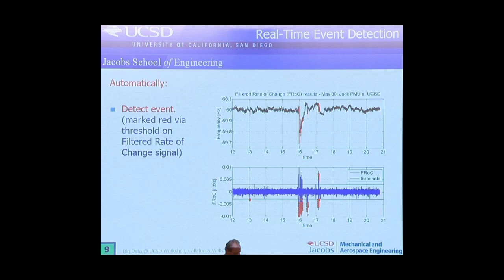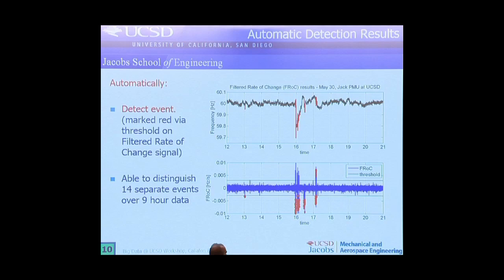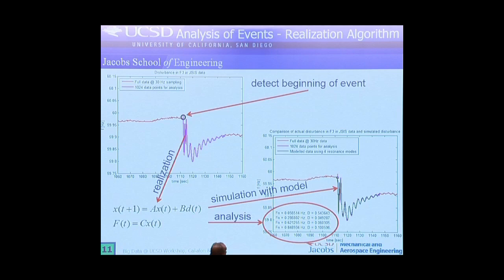So this is the event detection. In this case we were able to distinguish 14 different events, and this is about almost a million data points generated over a nine-hour time frame. How do we detect this event? You saw before there's a huge oscillation, and the oscillation is now characterized by a method we call realization. It allows you to reconstruct a model that characterizes the dynamic response of that data.